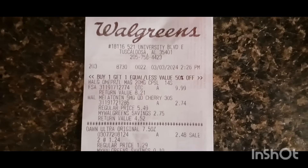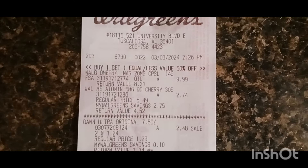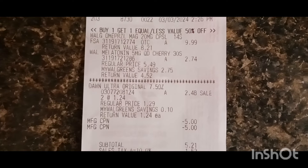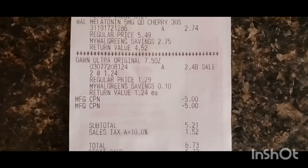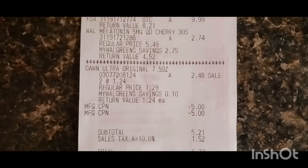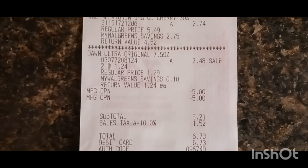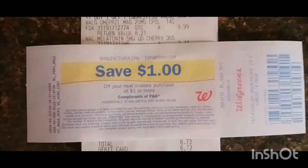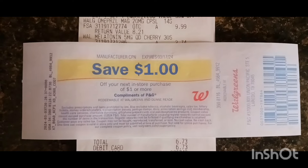Here's my second transaction — the acid reflux medicine and the Melatonin, and then the $2.00 Dawn. You can see right here I rolled two register rewards, the $5.00 from the first transaction. Brought it to $5.21 plus the 10% tax — this tax is crazy — $1.52. And then guess what I got back? I got my $1.00 register reward back off this transaction, which made it $4.21 out of pocket.